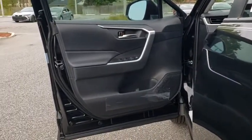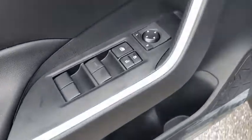Overhead console, panic alarm, remote keyless entry, tachometer, power driver's seat, front bucket seats, front reading lamps.